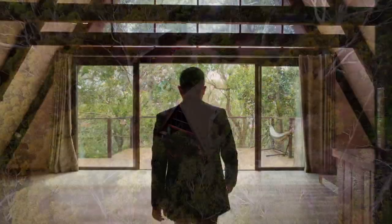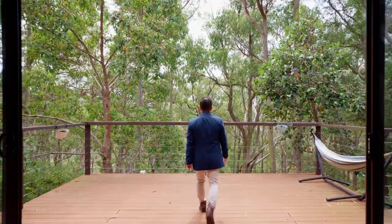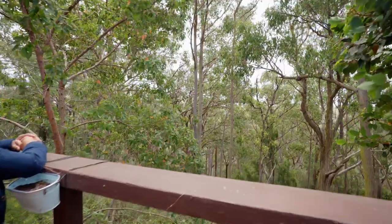As you enter the property, you will instantly feel a sense of relaxation and all the stress and worries just disappear. Discover all the beauty that nature offers right at your doorstep.